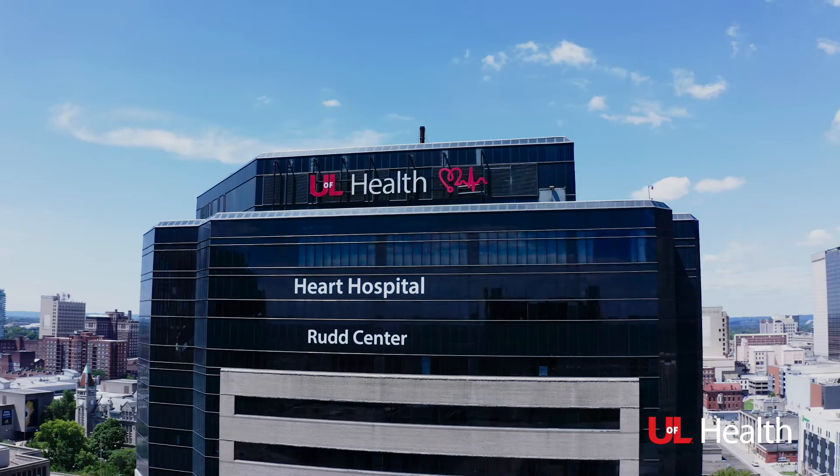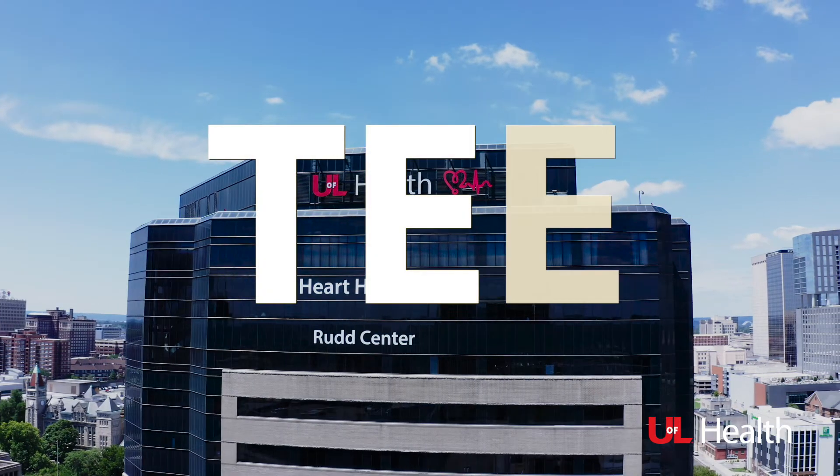Welcome. I'm Marcus Stoddard, Director of Non-Invasive Cardiology. You're here because you're going to have a test called a transesophageal echocardiography. That's a long name, so we shorten it — we call it TEE.